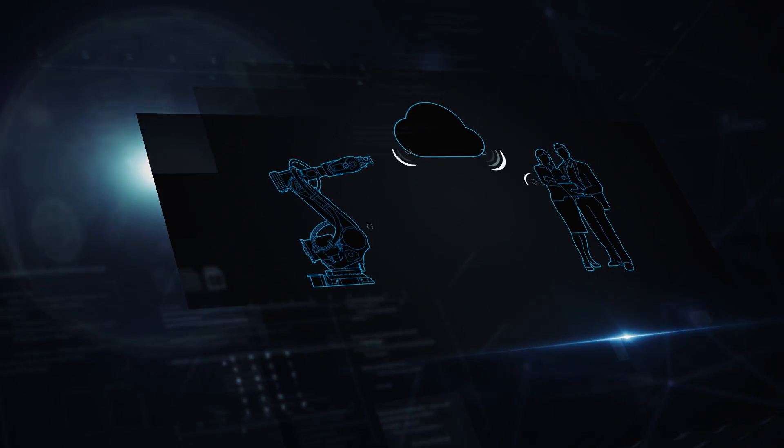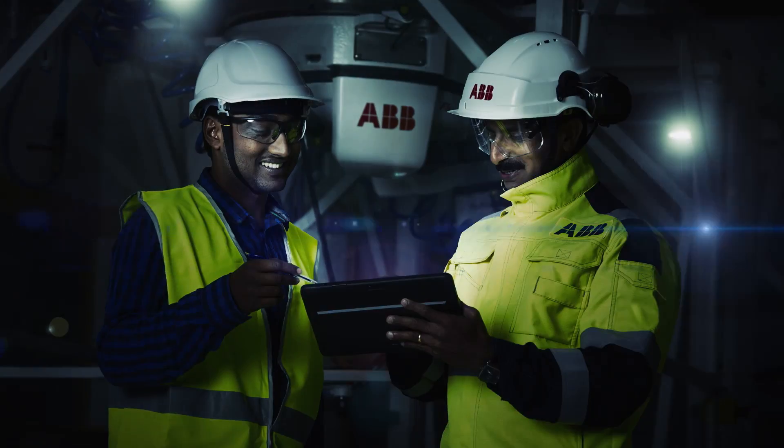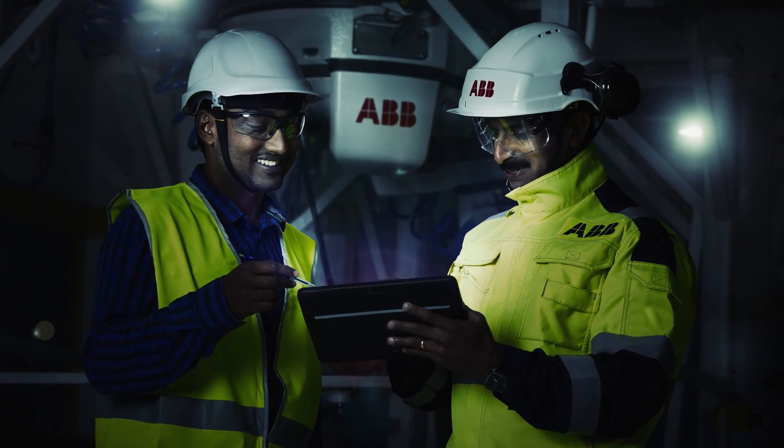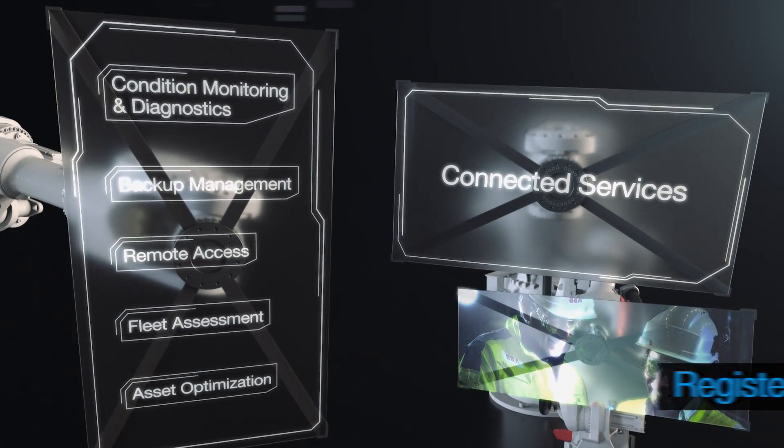Our connected services are available via ABB's flexible robot care service agreements, which are tailored to your plant's unique needs. Get connected by registering your new robot today.